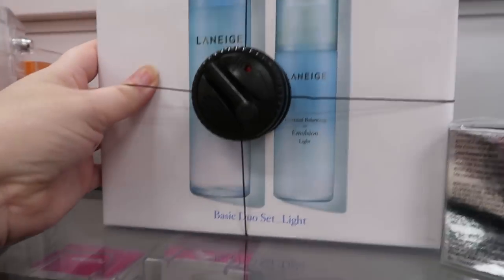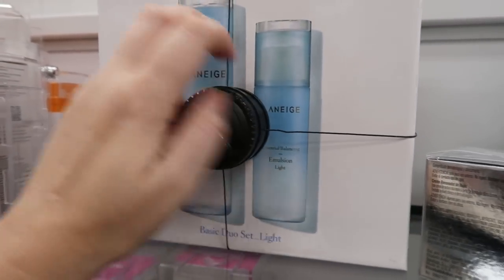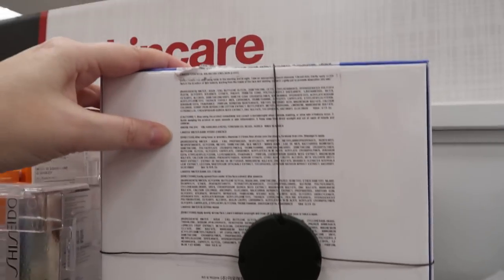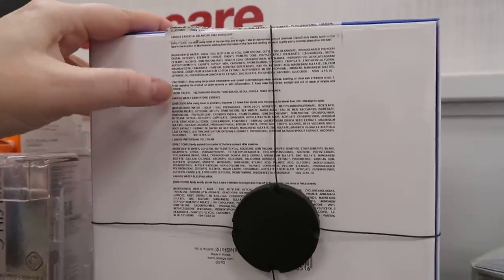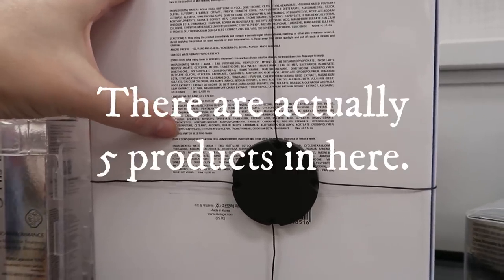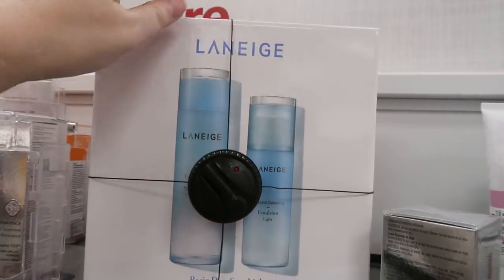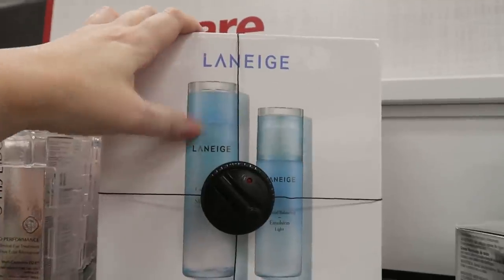Right up here I almost missed a Laneige Basic Duo Set Light — it has the Essential Balancing Emulsion Light. But the back lists four products: the water bank hydro essence, water bank gel cream, and a water sleeping mask. It says it's a duo but lists four things, so I'd open it to check before buying. It's $34.99.